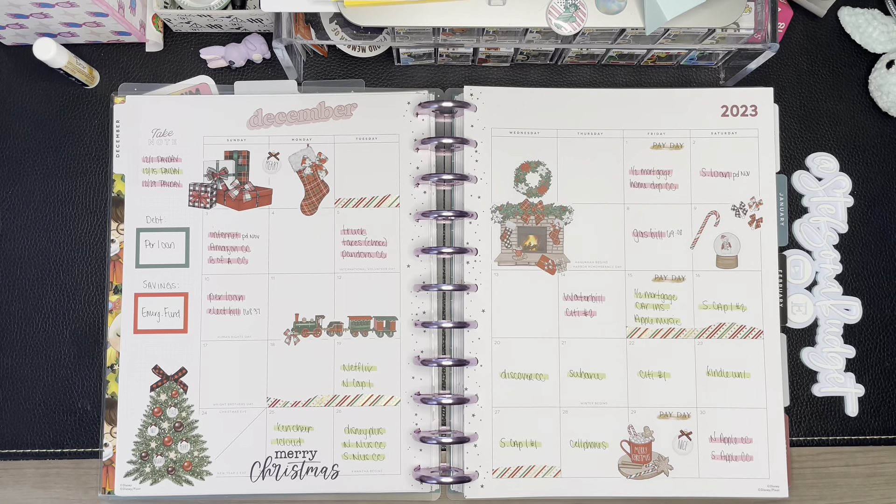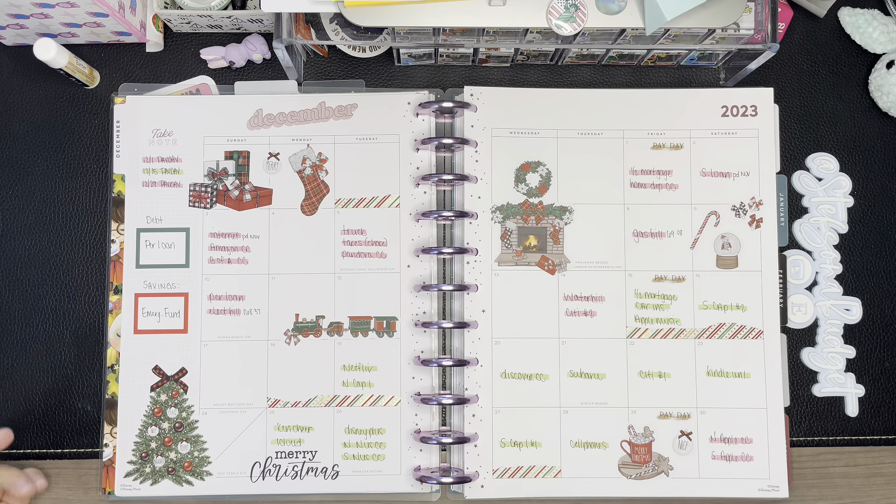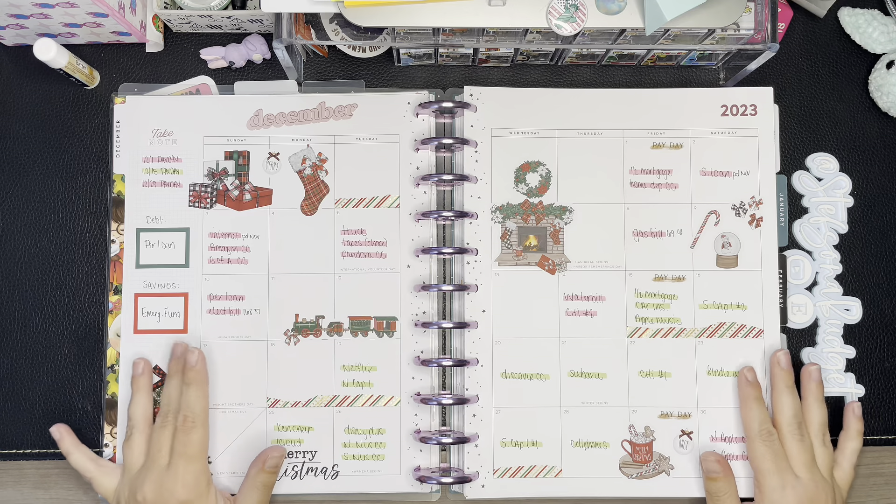Hi friends, it's Stephanie with Steps on a Budget. Welcome back for another video! Today we are going to set up our first budget for December, which is just wild. I was thinking about it — if I had a favorite month, December would be it, even though I hate the cold. I love Christmas festivities, so yeah, we are looking at the December spread.